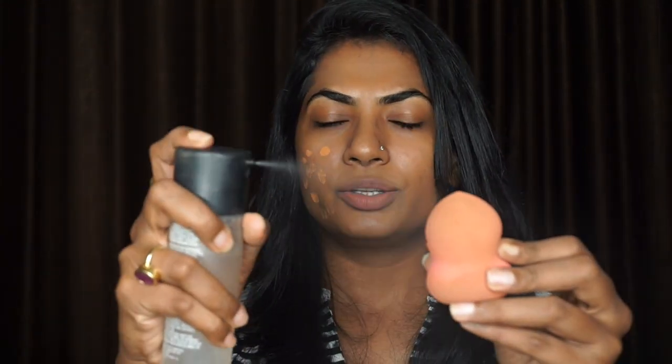To begin with, I'm going to talk about the importance of setting spray. We all have a setting spray in our makeup kit — it could be any brand. It helps keep your makeup in place and we usually use it at the end. But if you need really long-lasting makeup, you can spray it on your beauty blender or foundation brush and then apply the foundation — just spray a little bit on the sponge and buff in the foundation. This gives a dewy finish and locks the makeup in place during the application process.